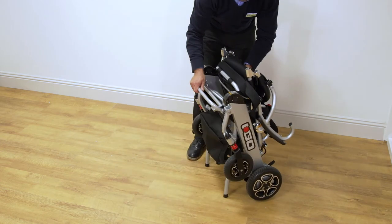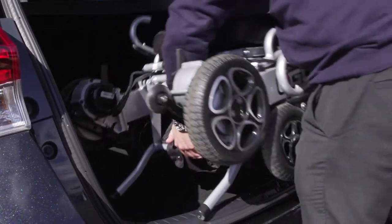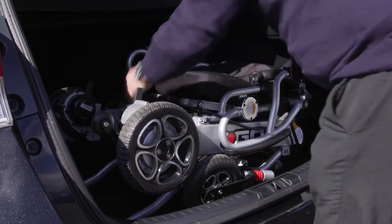With the batteries removed, the chair weighs only 19.8 kilograms, meaning that it is light enough to lift into the boot of your car.